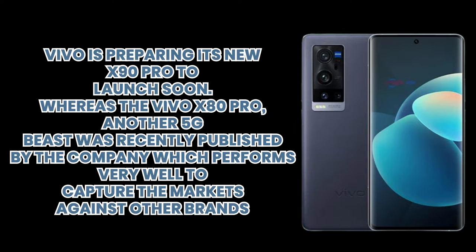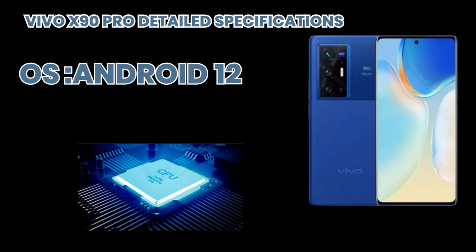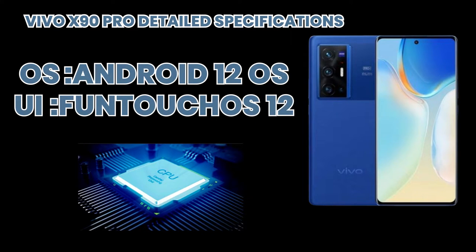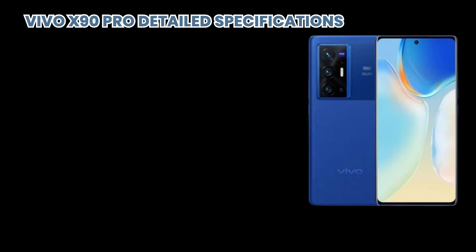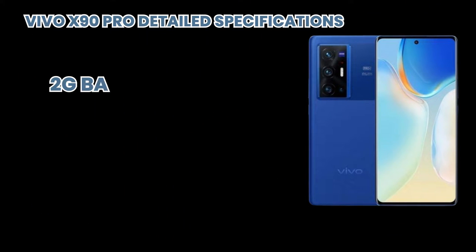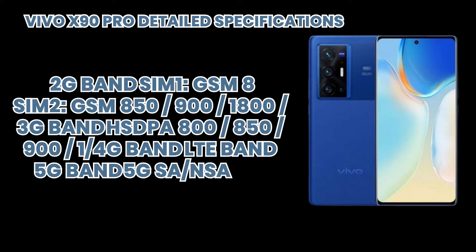Let's talk about its specifications. Its operating system is Android 12 OS with Funtouch OS 12 UI. It supports dual SIM, dual standby, and nano SIM. It comes in various colors and supports 2G, 3G, 4G, and 5G bands.